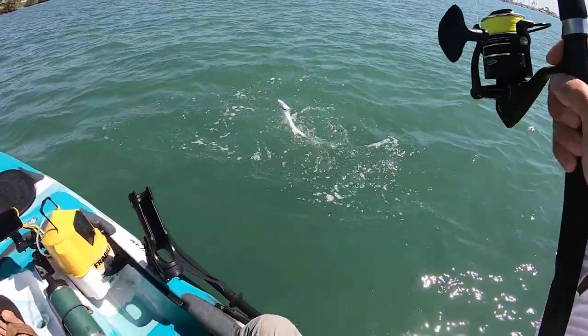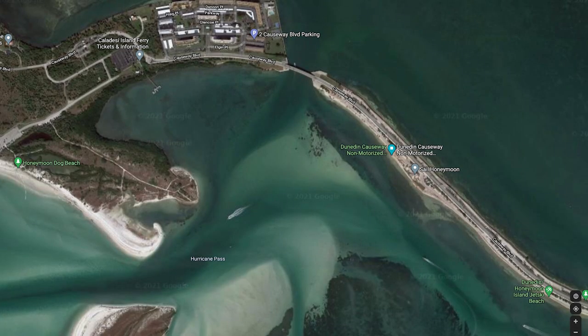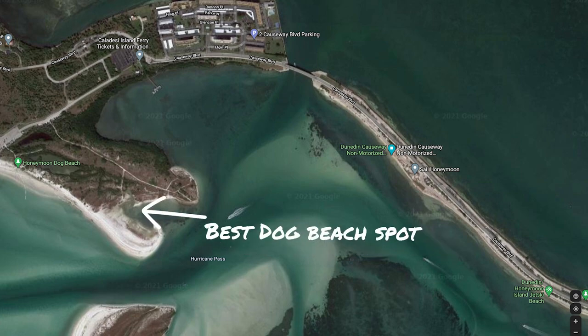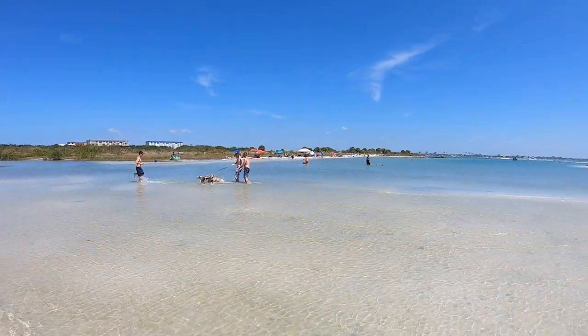I noticed someone catching trout from shore when we stopped to check out the dog beach. If you're planning to go to the dog beach, I suggest you paddle all the way to the inlet and beach your kayak in the small lagoon. We stopped here, and while there was a trail to the dog beach, it would have been much nicer to have beached right where we wanted to be.